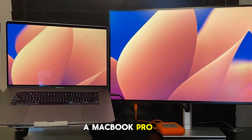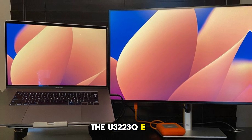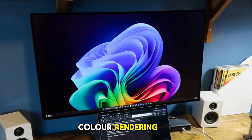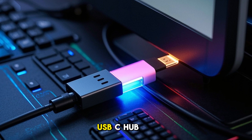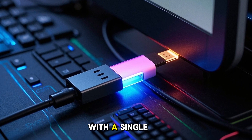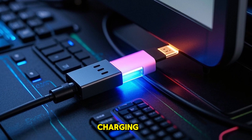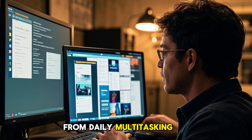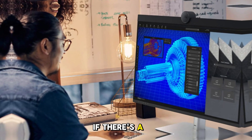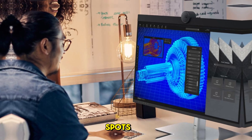When paired with a MacBook Pro or high-end PC, the U3223QE shines with accurate sRGB and DCI-P3 color rendering. The built-in USB-C hub is another productivity booster, enabling seamless docking with a single cable that handles data, video, and up to 90W charging. From daily multitasking to light creative work, this monitor handled everything smoothly. If there's a surprise, it's how balanced everything feels — no major weak spots.